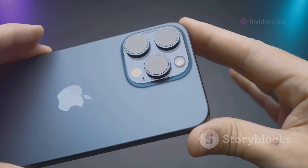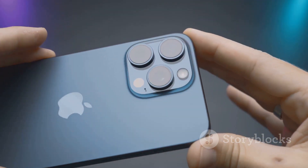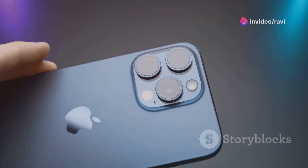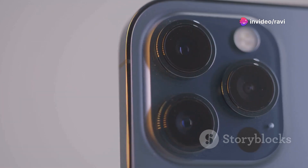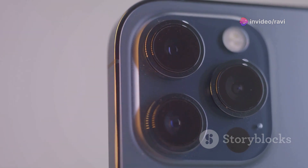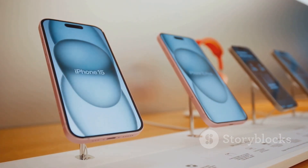The iPhone 16 retains the flat edge design language introduced with the iPhone 12, but with subtle refinements. The edges are now slightly more rounded, making the phone more comfortable to hold for extended periods. The camera bump is a bit larger this year, housing even more advanced camera technology.